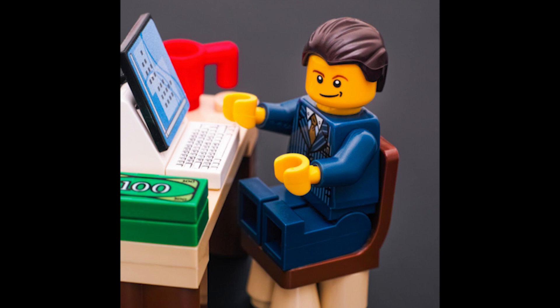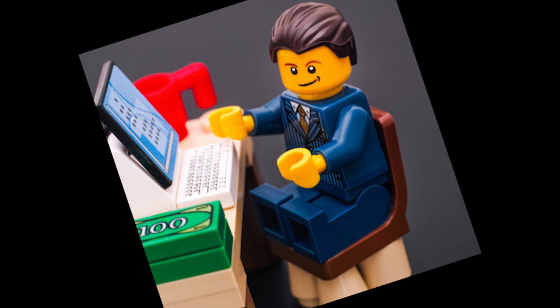Hello and welcome to all LEGO Marvel sets retiring in 2023. There are quite a few on this list and a few changes from the last one I did.